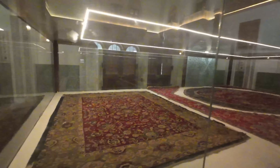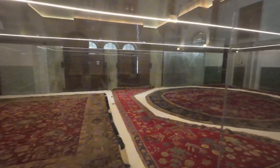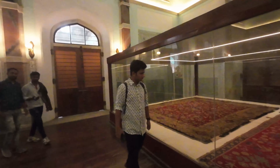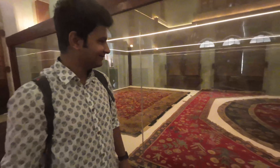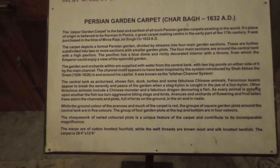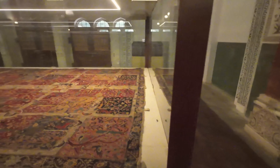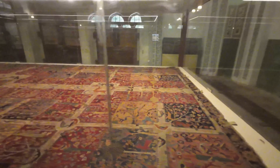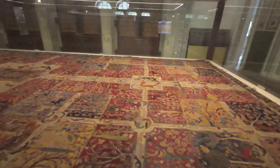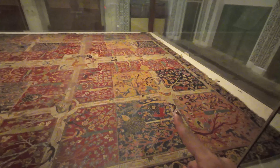These are huge carpets from the old era. If you look carefully you can spot a deer here — it shows animals and ducks as well. There are various figures depicted in these carpets.